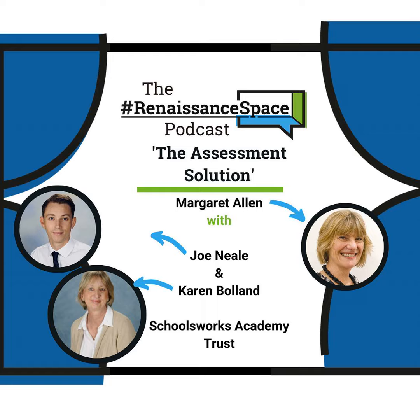Busy man. Thank you, Joe. And Karen, over to you. Hi, I'm Karen Boland, and I'm the Assessment Data Manager for SchoolsWorks Trust, and previously I was Deputy Head at one of the SchoolsWorks schools. Thank you, Karen. So SchoolsWorks is a multi-academy trust with eight primary schools now part of it, and they are all using Star products. I'm really interested to hear about the experience from Karen's point of view and how the Star assessment affects the teaching and learning from Joe's point of view.